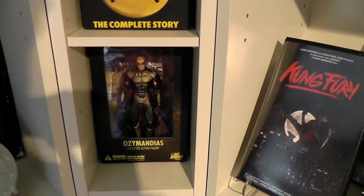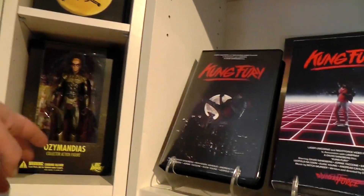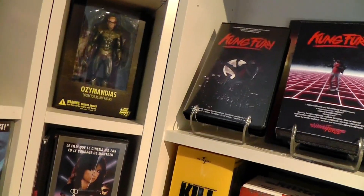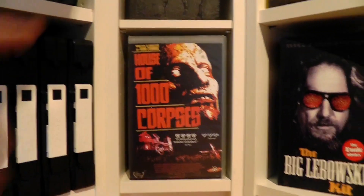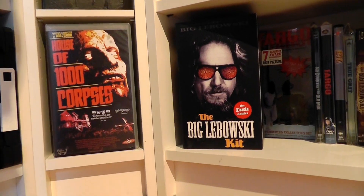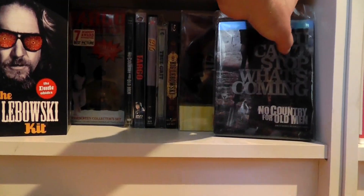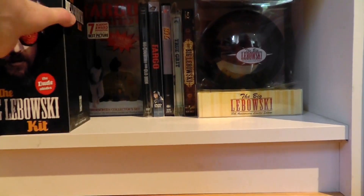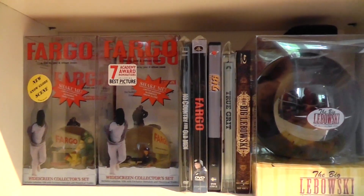Then we have this tower right here — just a bunch of different stuff like Watchmen figures, which I don't really collect figures but I got these as a gift a long time ago. I thought I might sell them but haven't really found anyone who wanted to buy them, so they just stick around. I'm just one of these people who really likes to display movies — getting as much artwork as possible. Down here are all my Coen Brothers movies.